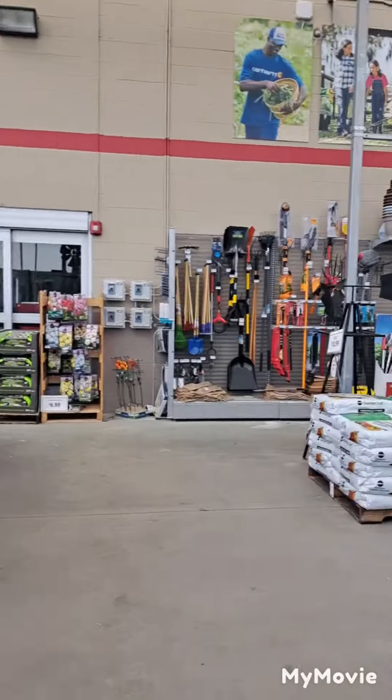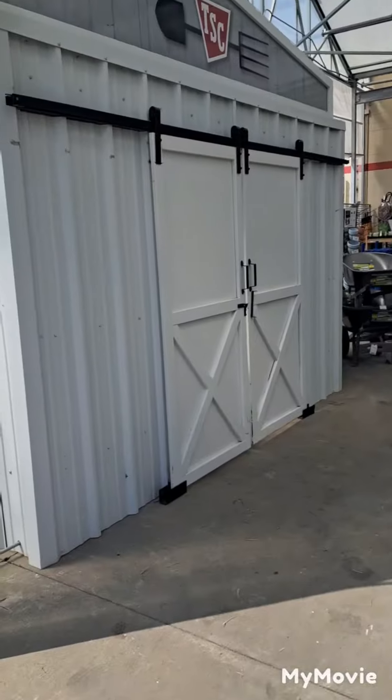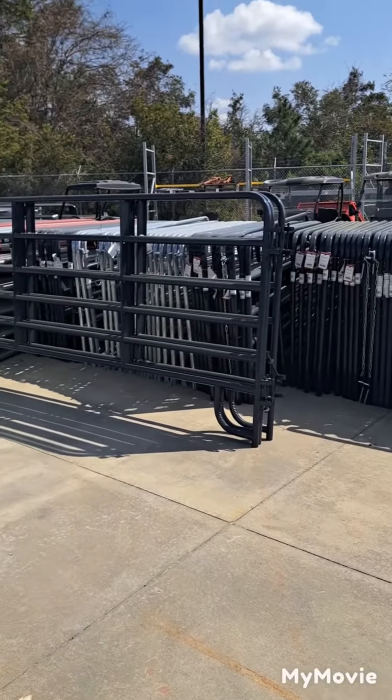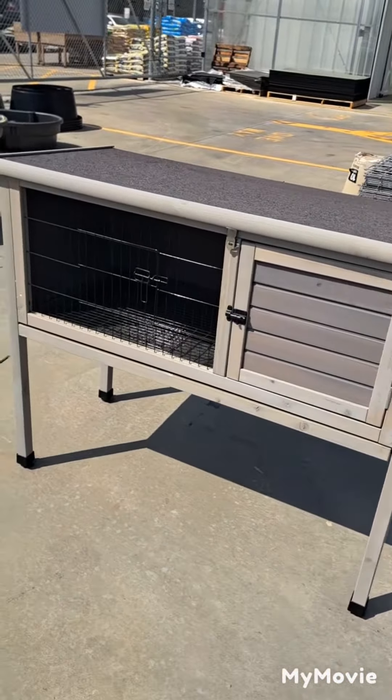This is the inner garden center part that's covered up. They got a barn. That's a big gate. They also got a rabbit hut too — look at that.